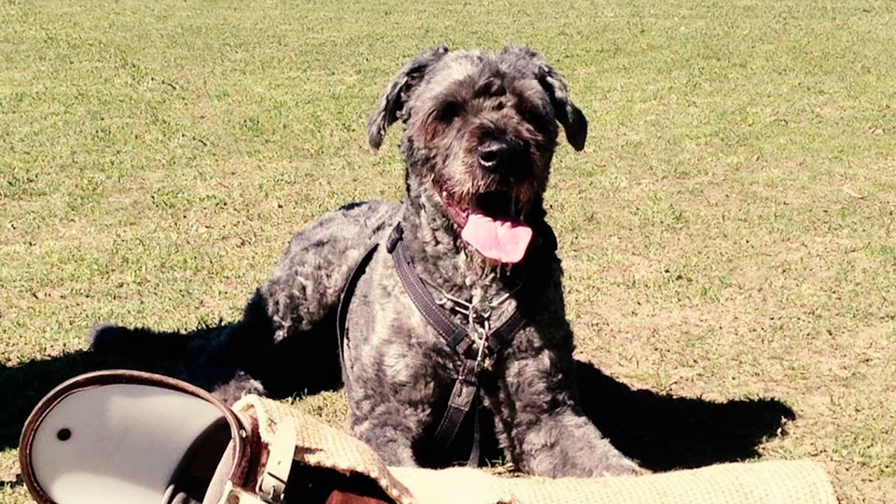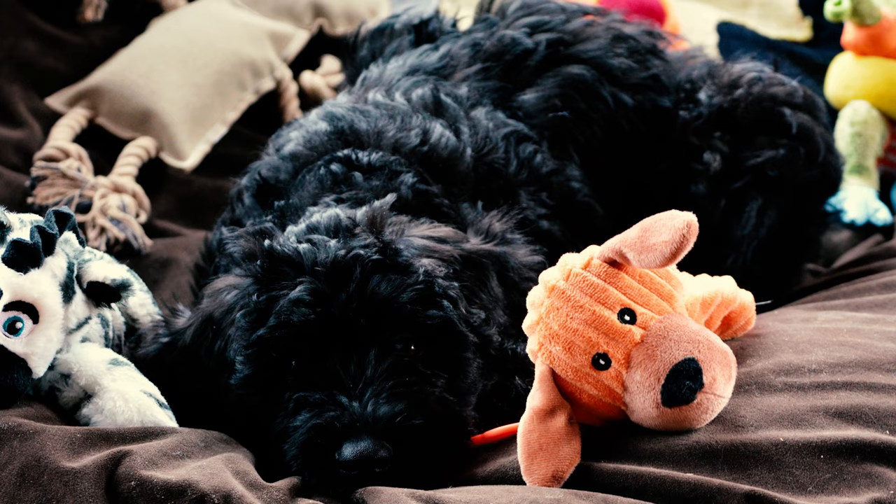Fact 10: The Bouvier de Flandre is generally a healthy breed with a lifespan of 10 to 12 years. However, like most breeds, they can be prone to certain diseases, so it's important for dog owners to provide proper care to keep them healthy and happy.